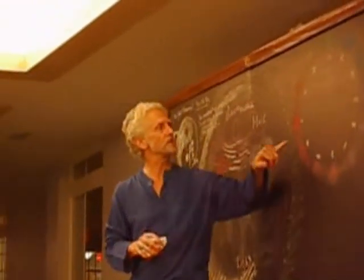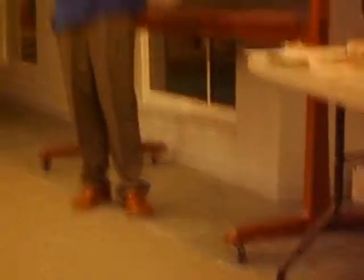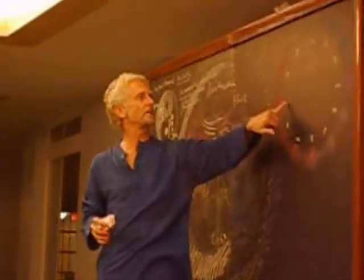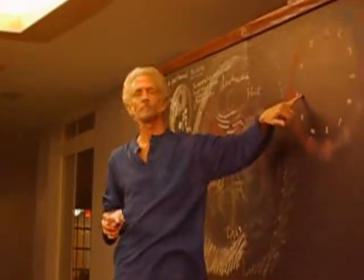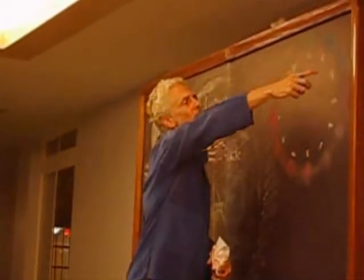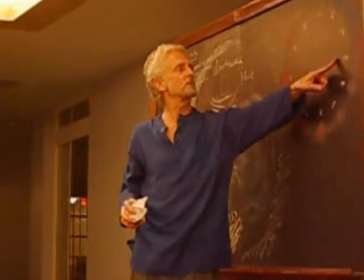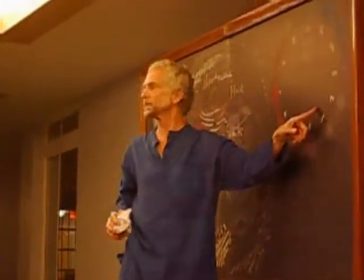Rudolf Steiner calls this arrangement the day spectrum. It turns out to be the rainbow: red, orange, yellow, green, blue, indigo, and violet. That's the day spectrum, and the lower is the night spectrum.